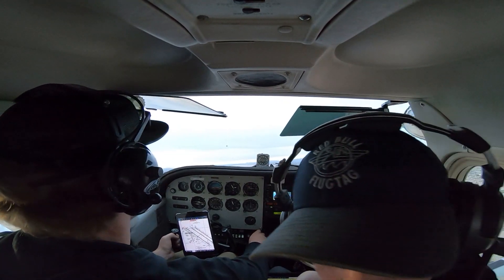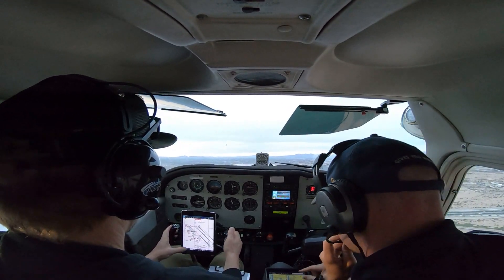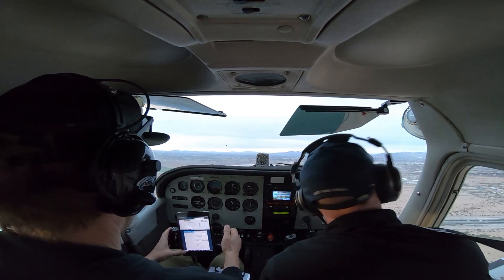654 is down on. 654, follow Cessna, 1 mile final, number 2, runway 30 left, clear to land. Follow the Cessna, 30 left, clear to land, 2654.